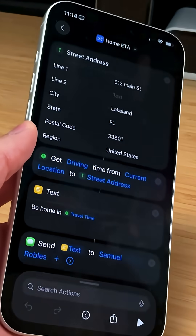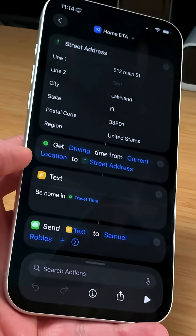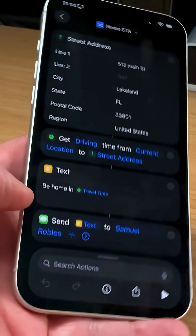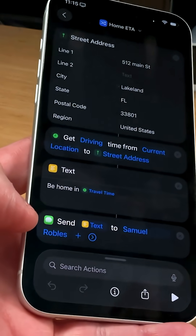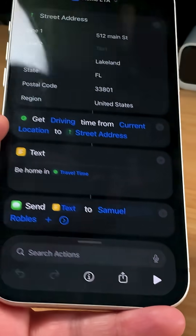So here's the shortcut you put in your home — that's not my home address, so you can show it on screen. You put in your address, another action, get driving directions from current location to that address. I created this text, which you can customize: 'be home in so many minutes.' And then send the message. So four actions, and that's it. You can put this on your Apple Watch and run it from wherever.